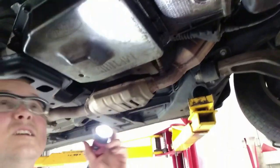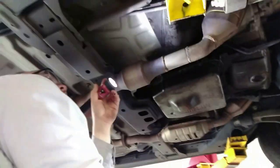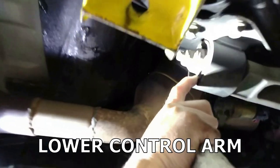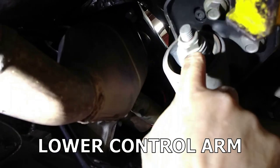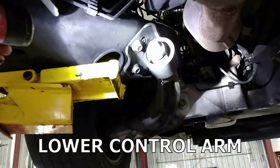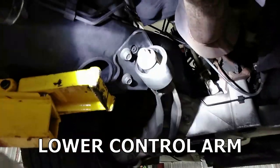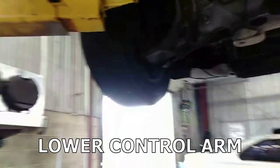These lower control arm bushings show some age — there are stress marks in there, but they haven't come apart yet. They can probably last quite a while before they do, but when they do you'll notice because it'll handle funny driving up the road. You can see they're starting to crack a little — it's an older car with older rubber, that's just what happens.